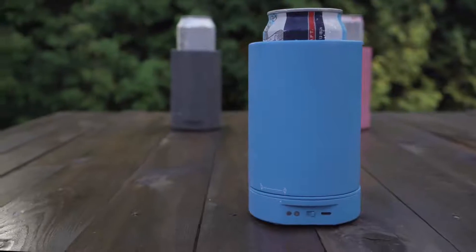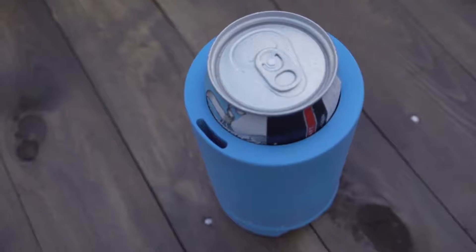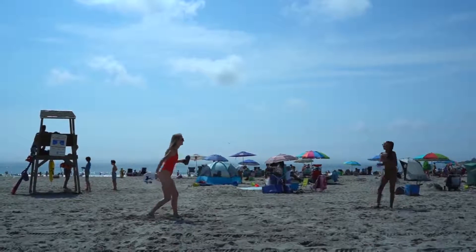Air Conditioner is the first product that actively cools ambient air and blasts you in the face with it, all while holding and cooling your drink.